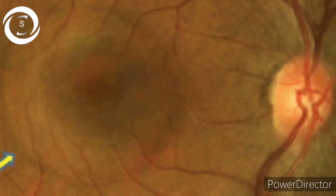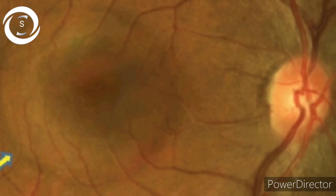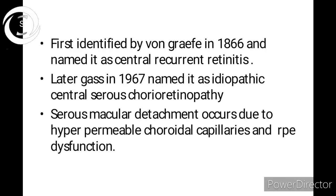CSR was first identified by Von Graefe in 1866 — almost 150 years ago — and he named it central recurrent retinitis. Just look at the intelligence of Von Graefe: 150 years ago, with very crude instruments to observe the retina, how accurate his diagnosis was — that the disease is central, definitely on the macula and fovea, and recurrent. It was later renamed by Gass in 1967 as idiopathic central serous chorioretinopathy, and that name remains today.